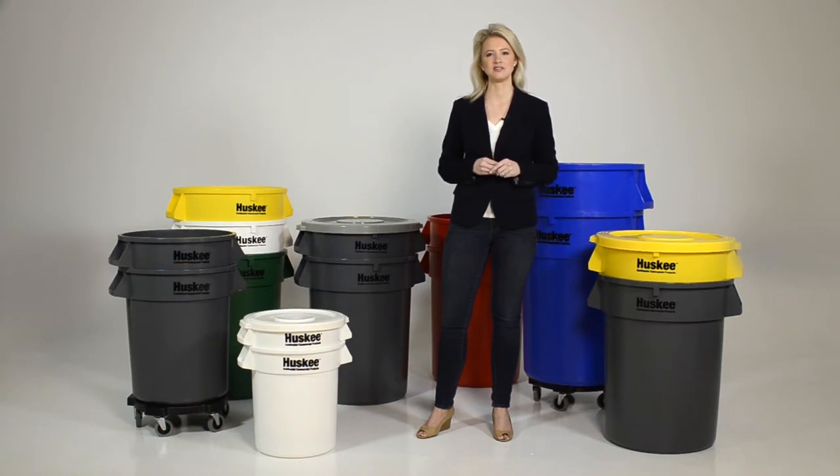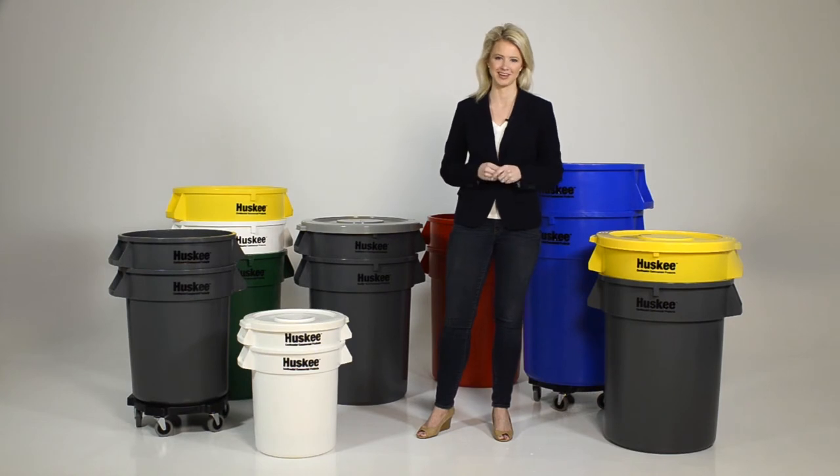Ask your sales representative today for details or visit us at ccpmfg.com to view the Husky lineup.